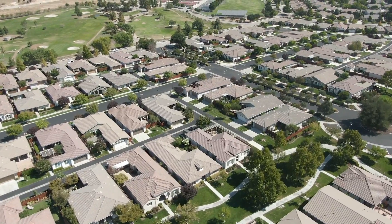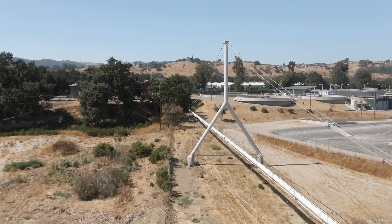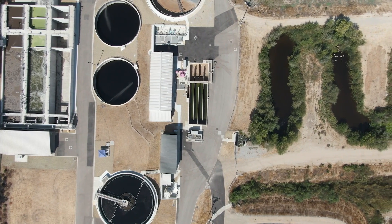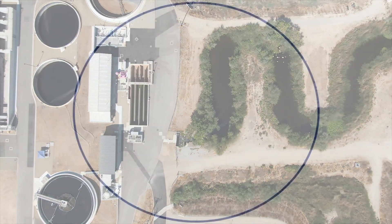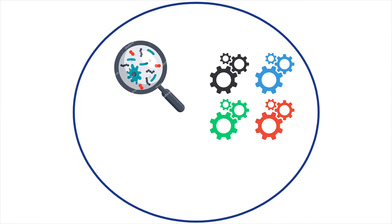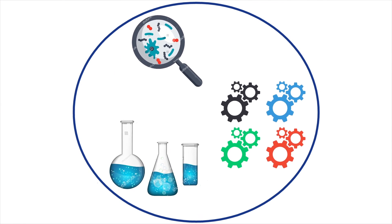Over two million gallons of wastewater flow to the Paso Robles Wastewater Facility each day. The facility provides state-of-the-art treatment meeting local, state, and federal regulations. Various mechanical, biological, and chemical steps are used to produce effluent that is a valuable resource for Paso Robles.